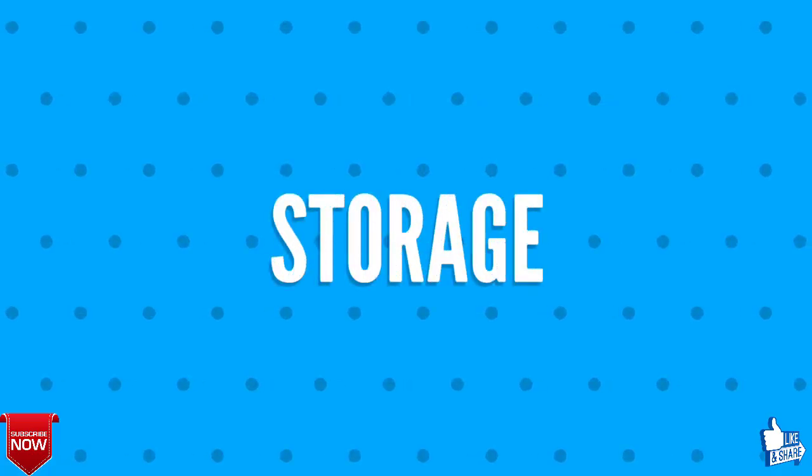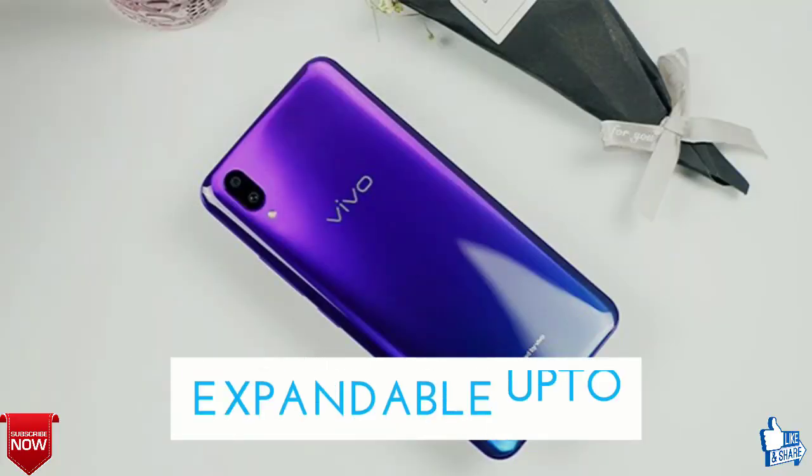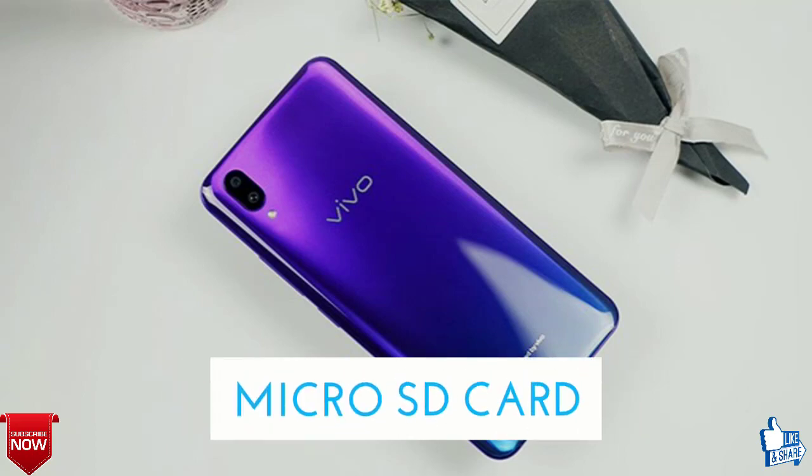We will talk about the storage of Vivo X23. The internally available storage is 64 gigabytes, and it is expandable up to 256 gigabytes via a micro SD card.